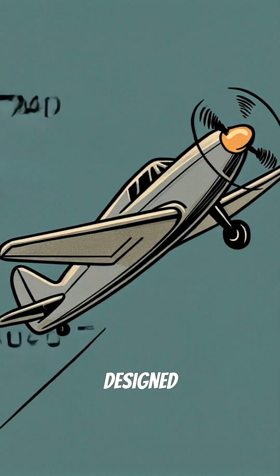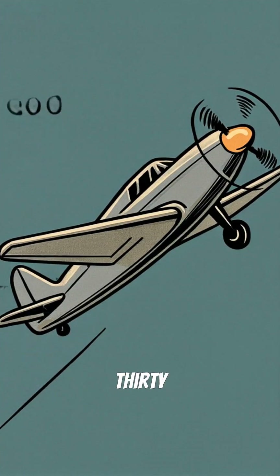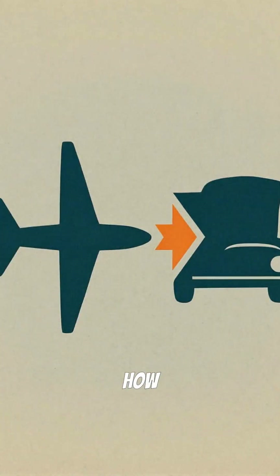Did you know turbochargers were originally designed to help airplane engines breathe at 30,000 feet? Here's how mountain climbing technology ended up under your hood.